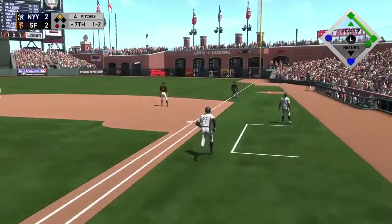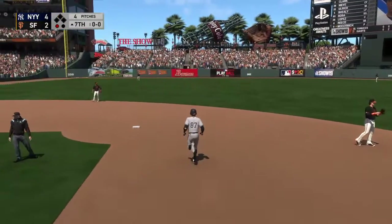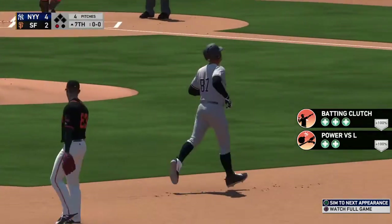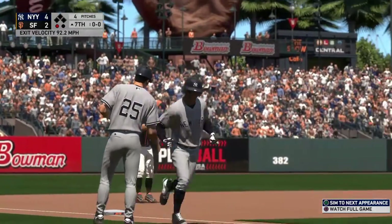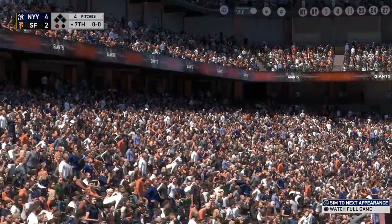Goes the other way and sends it deep down the right field line. And as Yankees fans hear on television quite frequently — see ya! A two-run blast to straight away right field. 41st home run of the year for him and it'll give the Yankees a 4-2 lead.